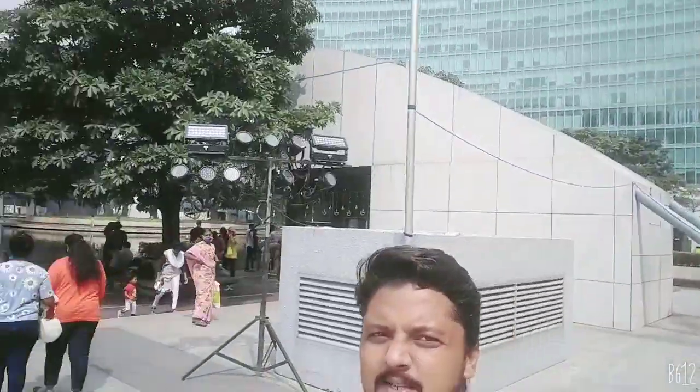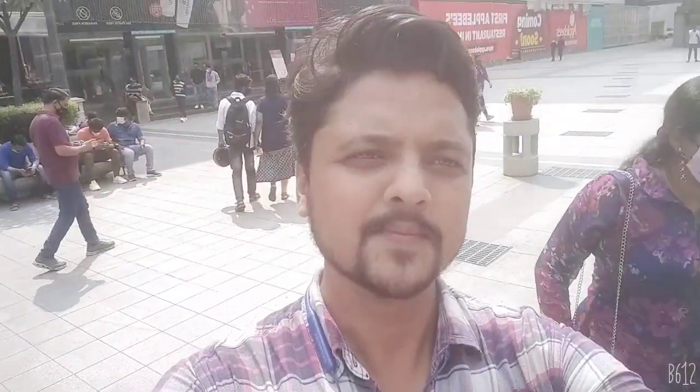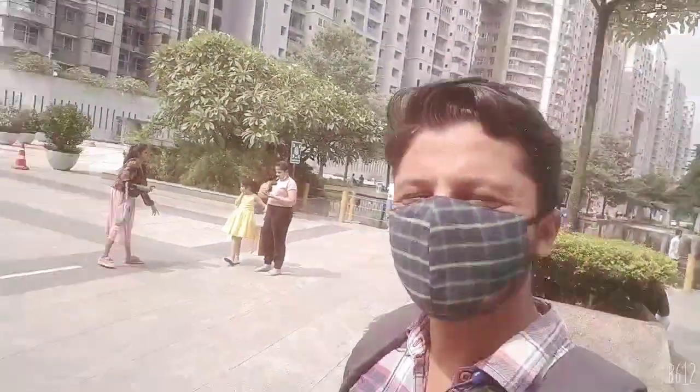Behind us is a World Trade Center. I was here and I thought that you can share the metro here. Let's go to the metro and see how the metro is here.